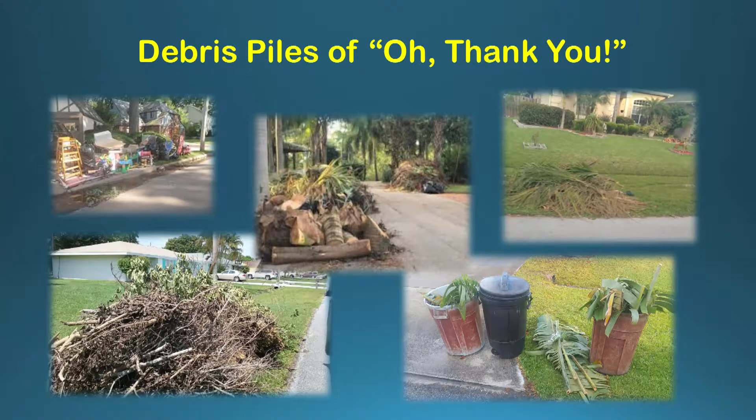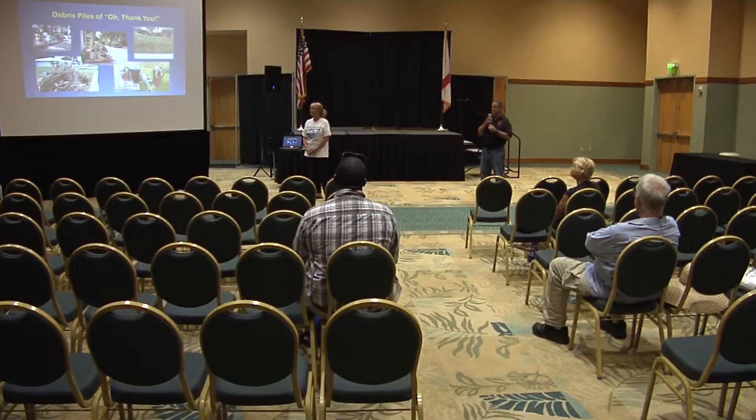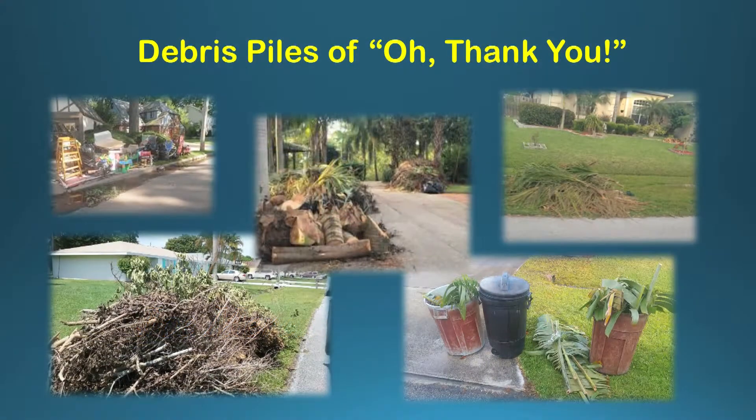These images show acceptable yard waste piles — proper set-outs that we will pick up. After a storm, when you see the WastePro truck pass the house, our contractor with the clam truck picks up the larger piles. However, when it's a small pile that one individual can pick up with their hands and put into the truck, that's fine — that's the type of material you normally put out. After a storm, the truck may pass your house if it's a pile they cannot handle, but a pile one driver can grab and throw right in the truck is acceptable.